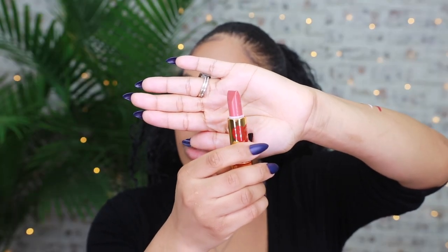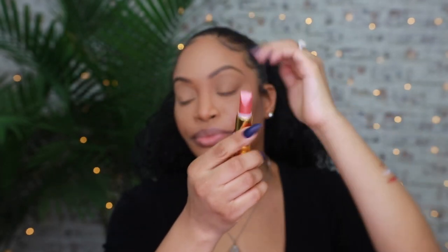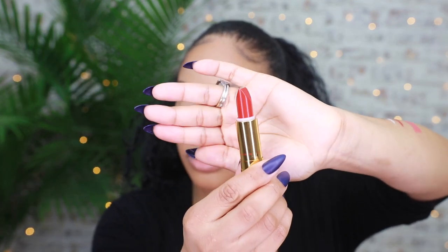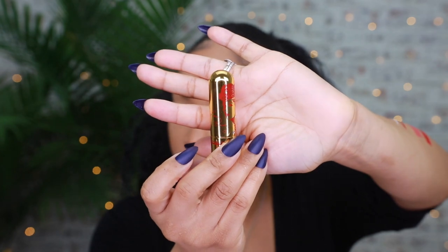It also comes with two lipsticks. One is called 'What a Peach' — such a pretty color. If you look at the component, you can see 'Besame' engraved in it, which is so beautiful. It swatches as a really pretty peach — it comes up a little lighter on camera but went on very smooth. The next one is called 'Love That Redhead,' also with the engraving. That is a beautiful red shade. Look at the rhinestones and the detail on these components.